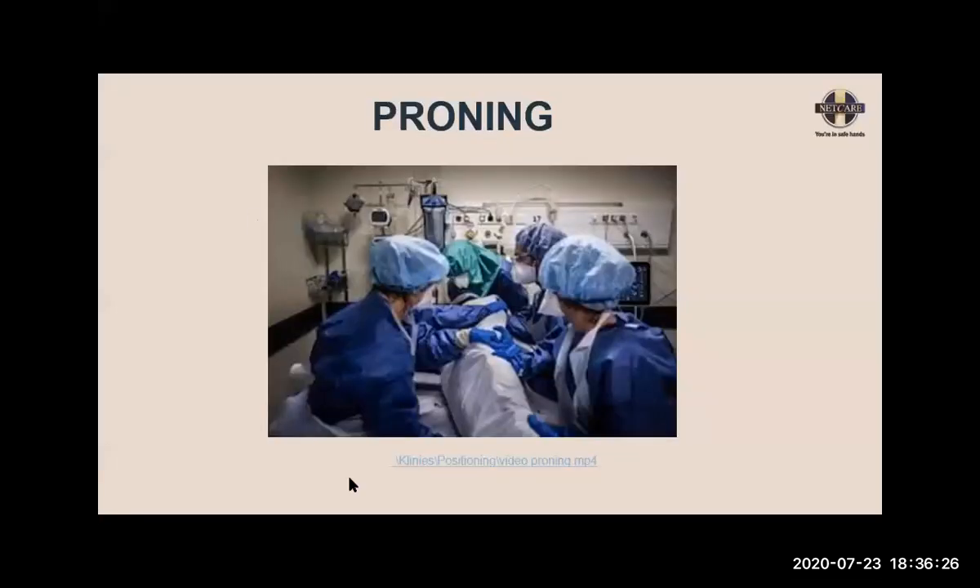That is the proning procedure. What is important to note here is the pressure relief — device injury is a problem related to proning, and you have to be very careful about how you place your lines and position the patient's arms and legs. The face is especially prone to injury. It is not a comfortable position and patients don't particularly enjoy it. One thing to check for is to make sure the abdomen is hanging as free as possible — that is where the benefit of proning is.